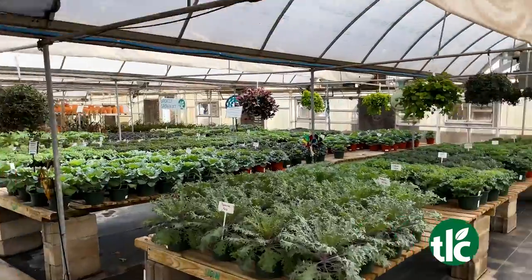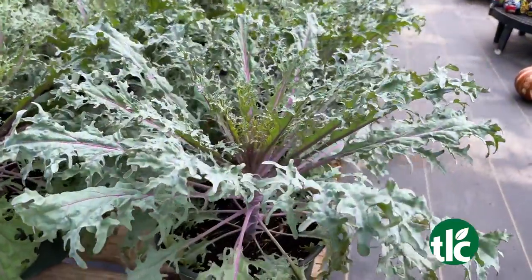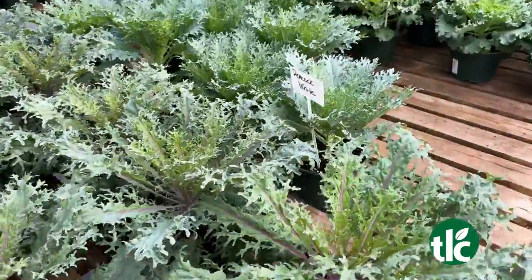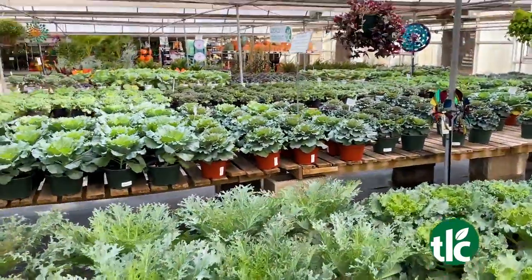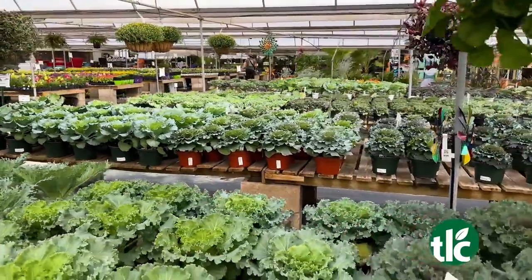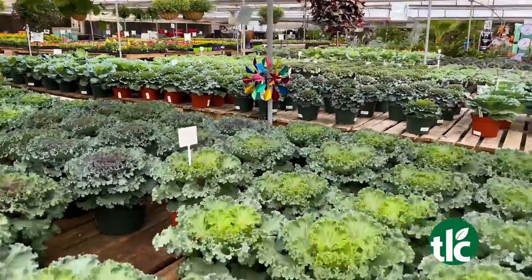Let's talk about the cabbage and the kale. We have plenty to choose from right now, and we're getting good cooler nighttime temperatures, so we're already starting to get color — purples, reds, and whites all starting to look good. When nighttime temperatures stay below 60, the color on the veining starts to come out even more.